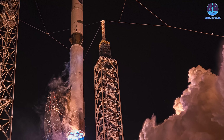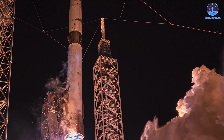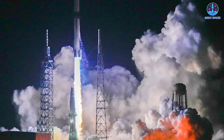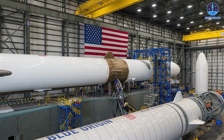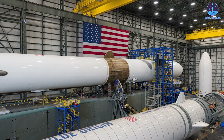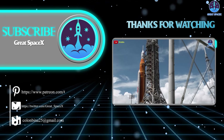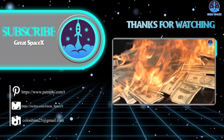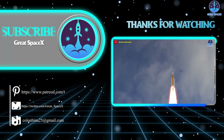In the end, the second flight of New Glenn represents far more than a technical test — it's a turning point. Success could mark the true beginning of Blue Origin's orbital legacy, a step toward becoming the reliable launch provider it has long promised to be. Failure, however, would reinforce the skepticism that has shadowed the company for years. On November 9th, the entire world will be watching. Thank you so much for watching — this has been Kevin. Don't forget to like the video and subscribe to stay up to date. Remember: curiosity, imagination, and inspiration will follow you so long as you keep looking up.